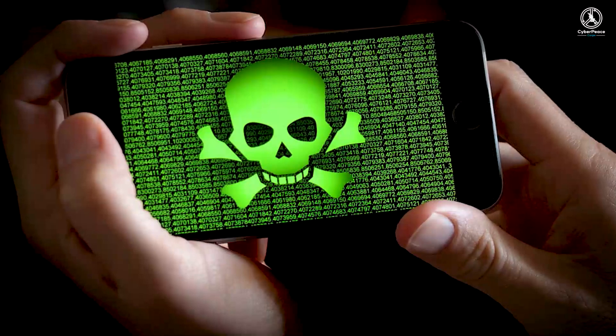Hello netizens of the cyber world, my name is Ishban Yadav, your cyber peace buddy for the day, and today we are going to learn how to confirm if your mobile phone is infected with a virus.